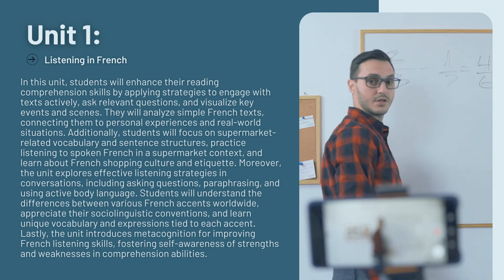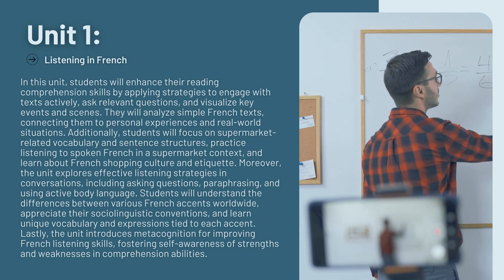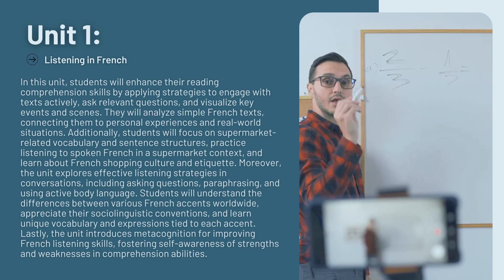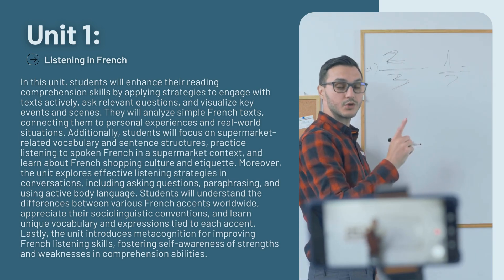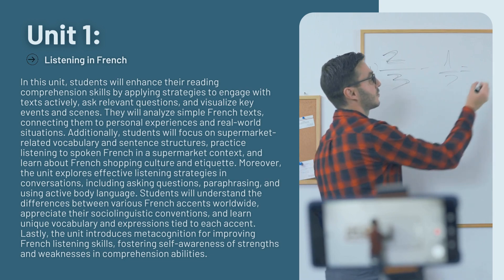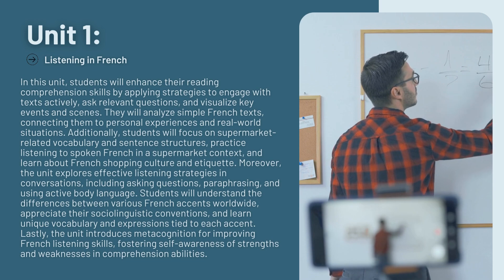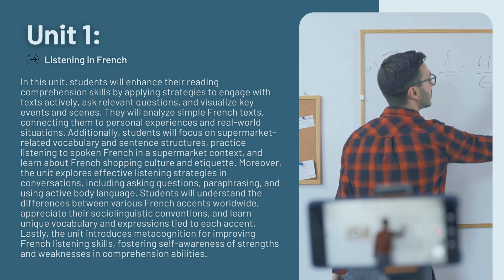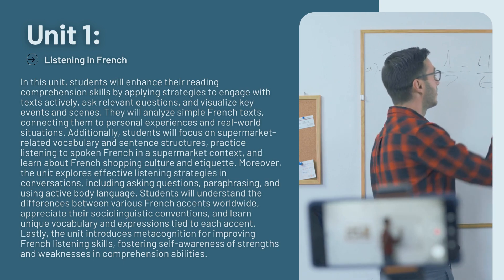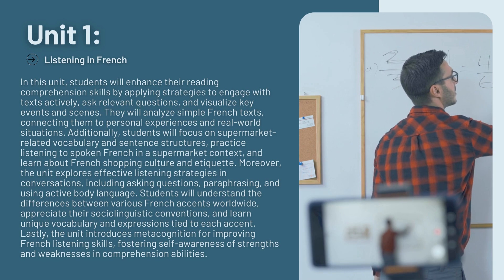Moreover, the unit explores effective listening strategies in conversations, including asking questions, paraphrasing, and using active body language. Students will understand the differences between various French accents worldwide, appreciate their sociolinguistic conventions, and learn unique vocabulary and expressions tied to each accent. Lastly, the unit introduces metacognition for improving French listening skills, fostering self-awareness of strengths and weaknesses in comprehension abilities.